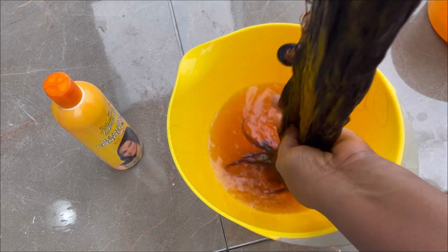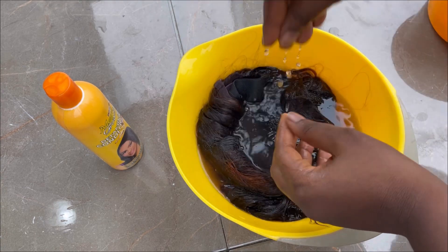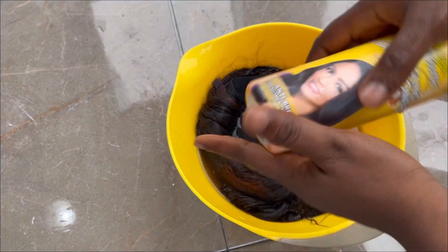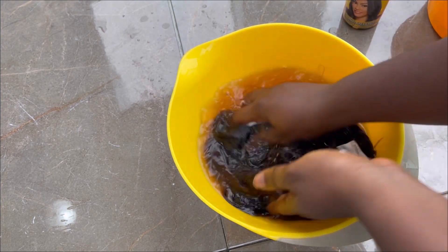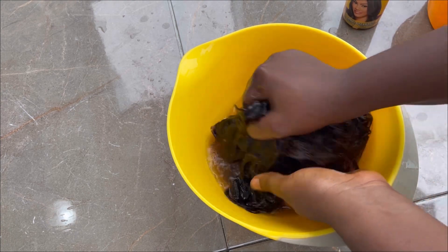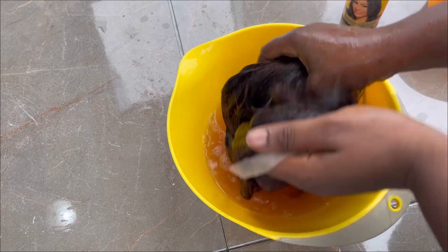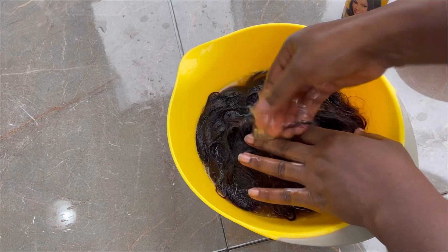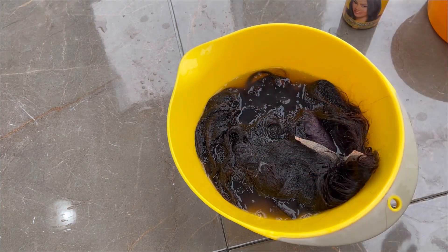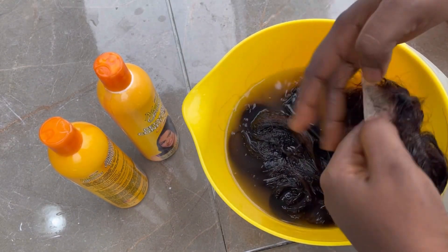This is me rinsing it off and the color keeps coming, but not as much. I was scared at some point — will I lose all the color? Because I actually bought it because of that color. So this is me going in with the conditioner, just because of the smell. The conditioner has a nice smell, so going in with it to see how much I can reduce that strong smell. I need tips, so please drop a comment for me.